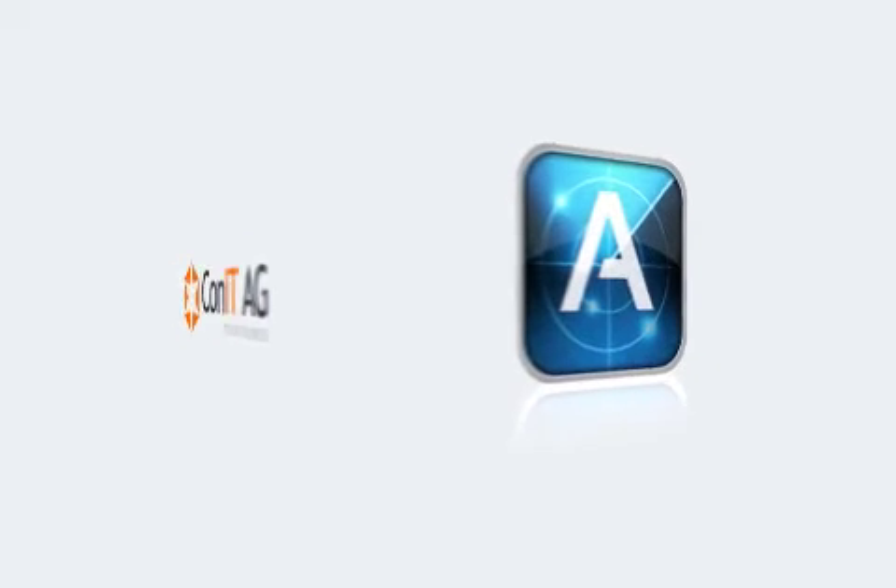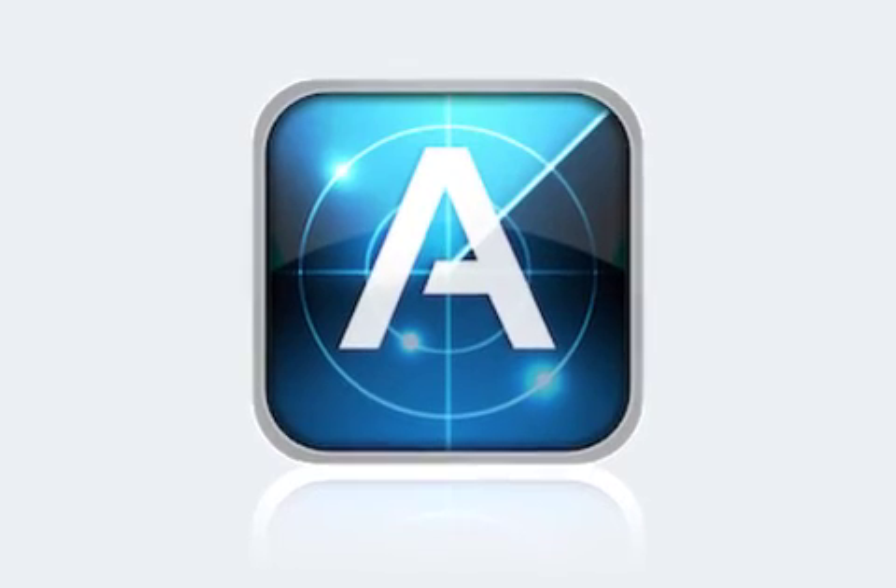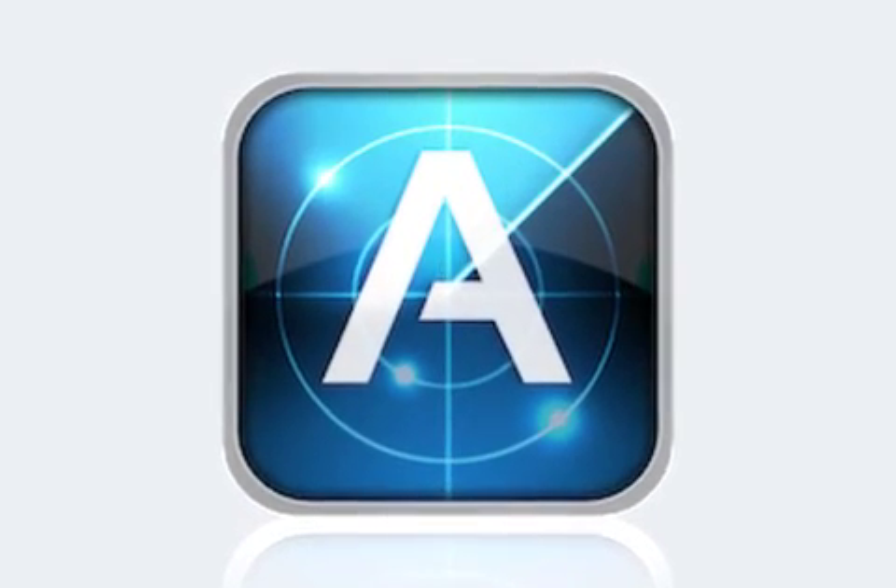ConIT AG today announced that AppZapp Push for iPhone and AppZapp HD for iPad are now free for a limited time.